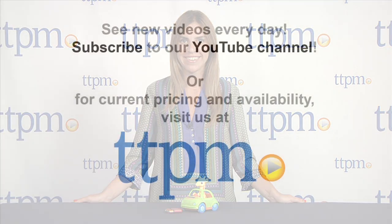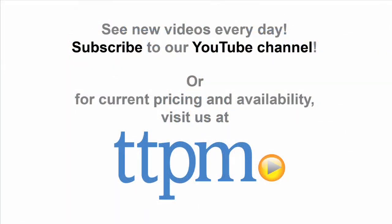For more information on this product, visit us at TTPM or subscribe to our YouTube channel to see more great toys like this every day. See you next time. Bye.